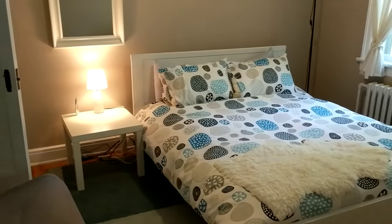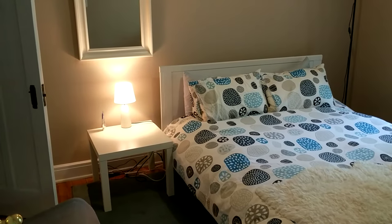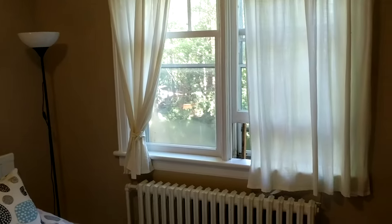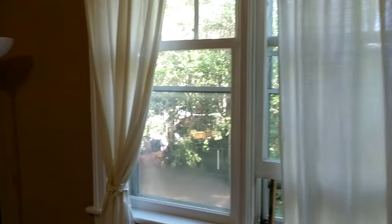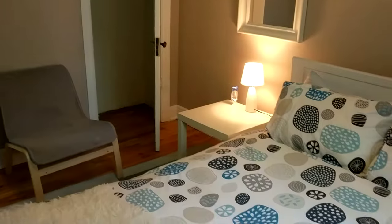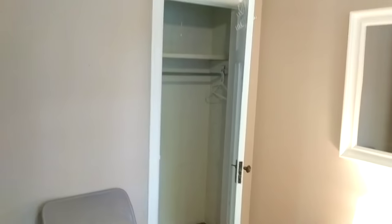The last bedroom is the master — it's a little bigger than the other two but not much. It has a backyard window, a nice new bed, and the same size closet as in all three rooms.